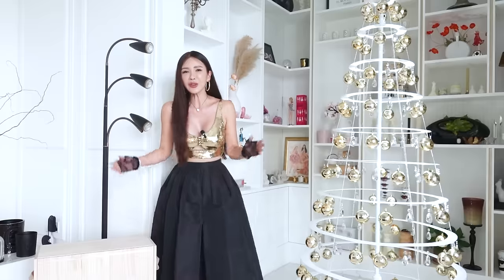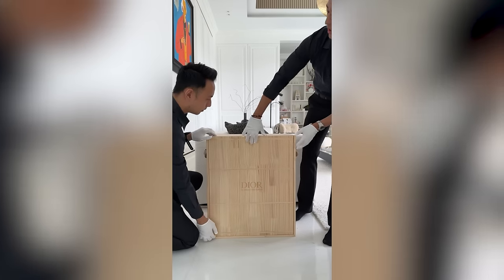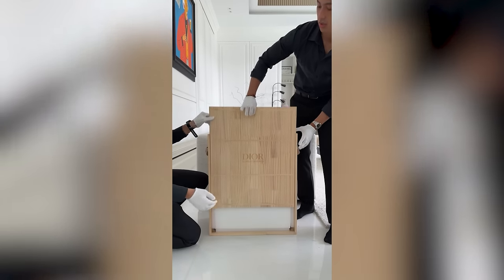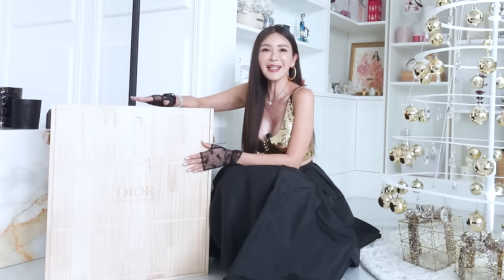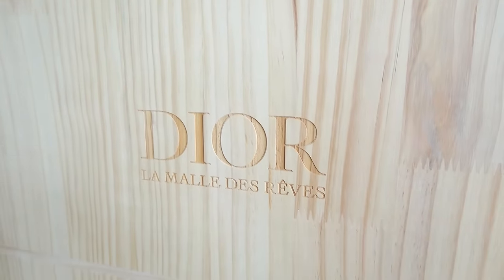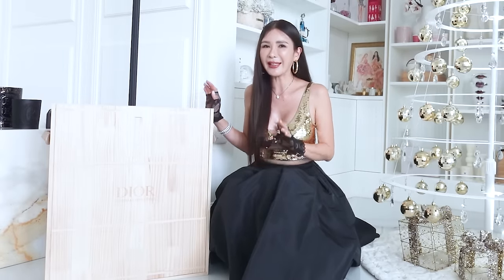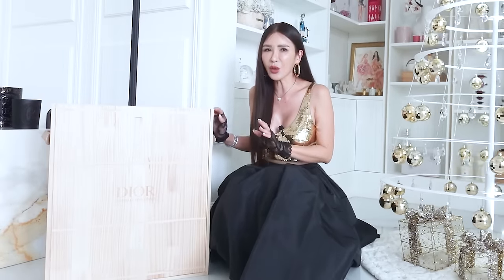It took two guys to bring this advent calendar into the house this morning, so I'm not able to lift it by myself and I can't move it anywhere. I'm going to have to do it right here. This comes in a wooden carton — kind of like when I order champagne, it comes in a wooden box like that. Which is pretty interesting for an advent calendar, and I have never received an advent calendar that is so heavy.